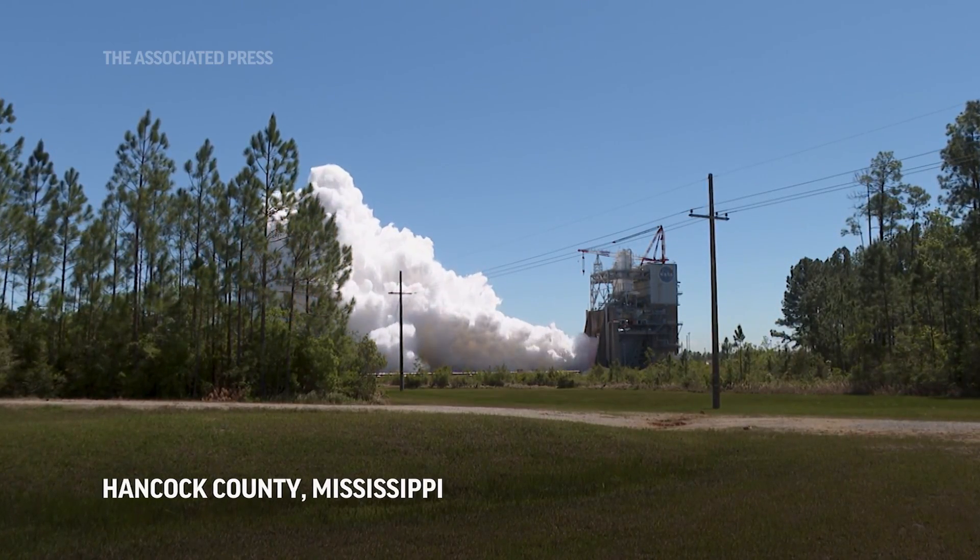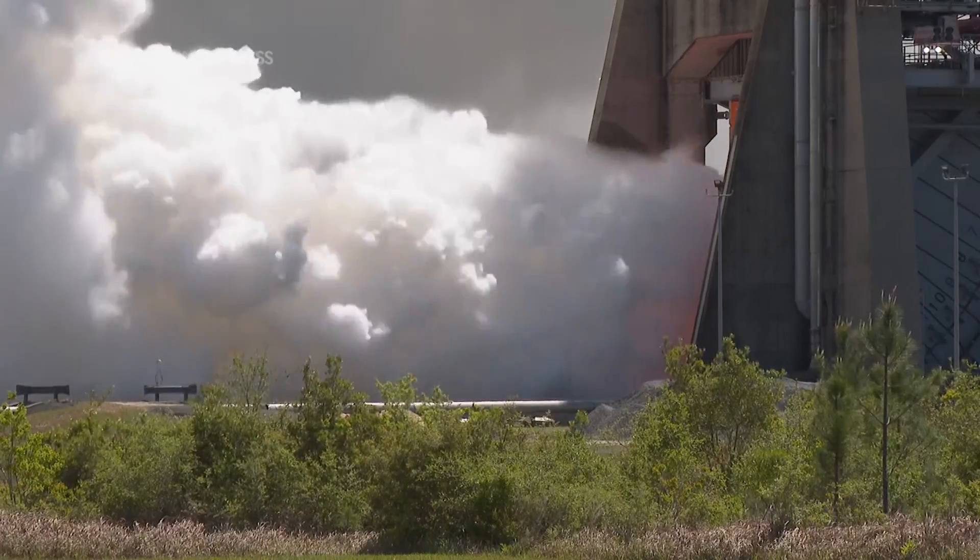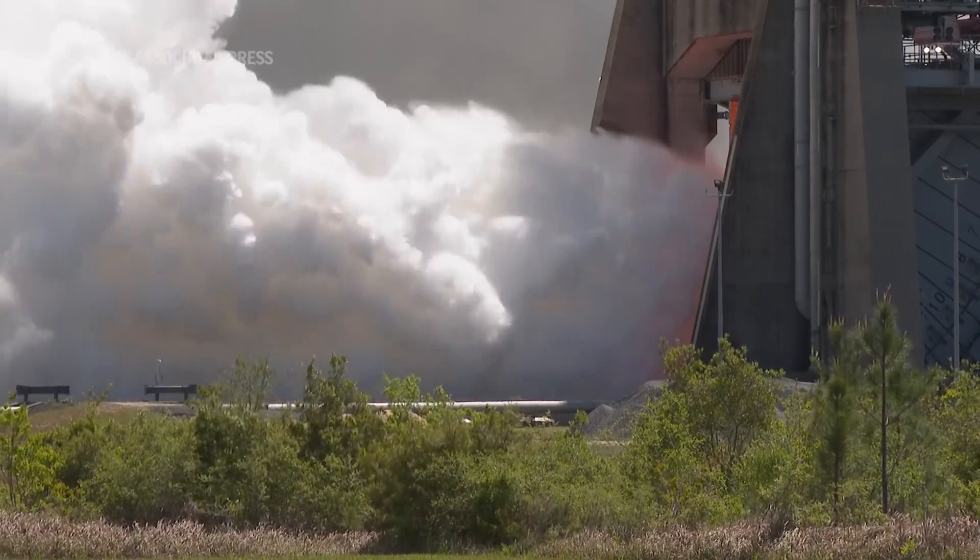What you're about to see is a 500-second hot fire of a RS-25 engine. You're going to see a beautiful steam cloud come up, a little bit of tinge of fire around that exhaust, and the ground's going to shake.